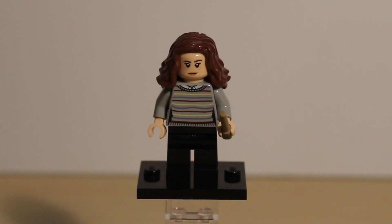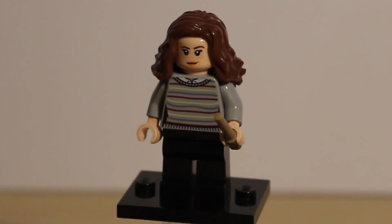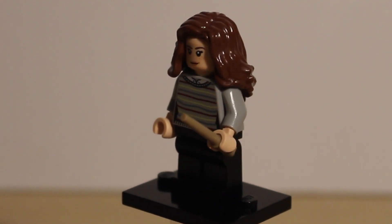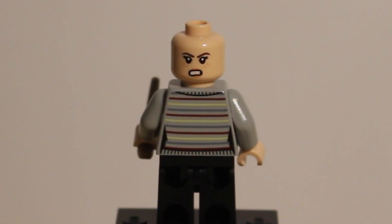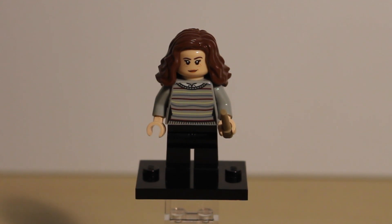Next up is Hermione Granger, featuring the same hair and headpiece from last year's Hagrid's Hut set. She comes with a new printed jumper torso and plain black legs, along with her classic wand. Hermione has back printing continuing her jumper pattern and an angry alternate face. Hermione is also exclusive to this set.